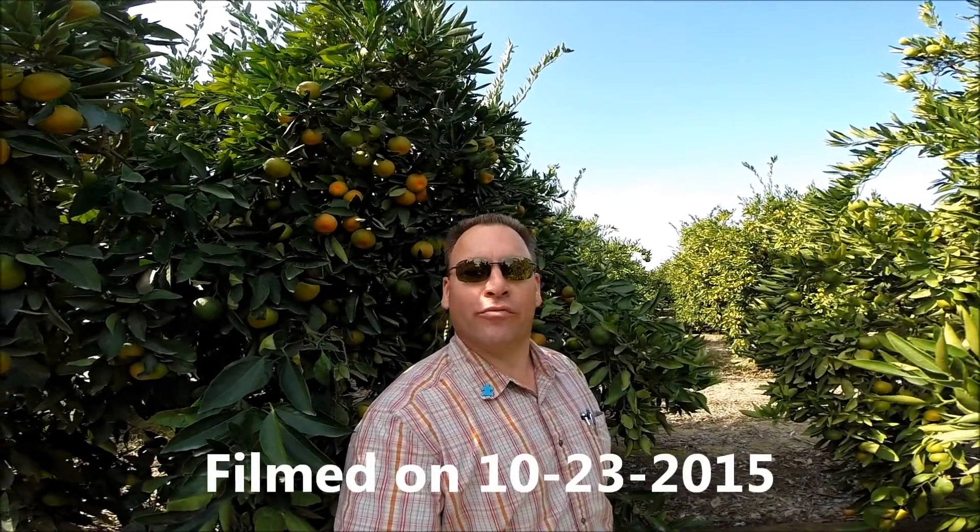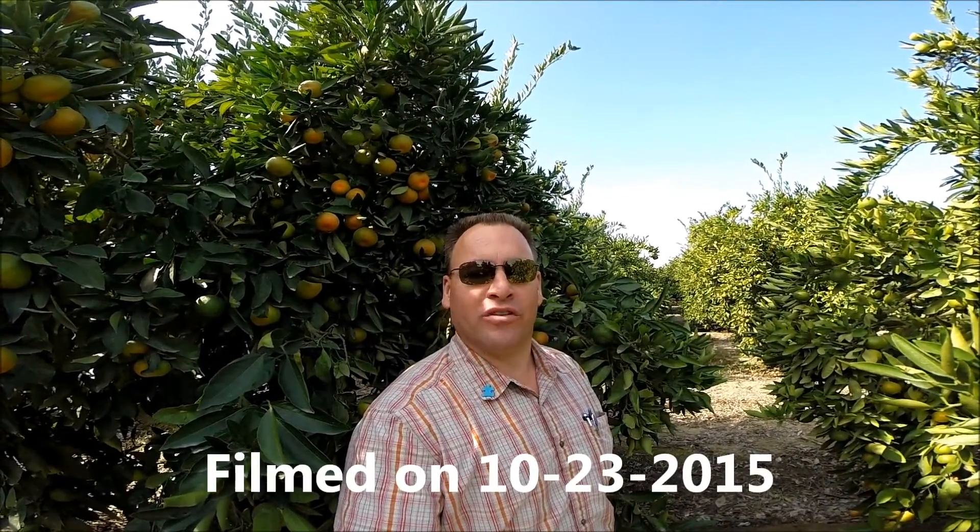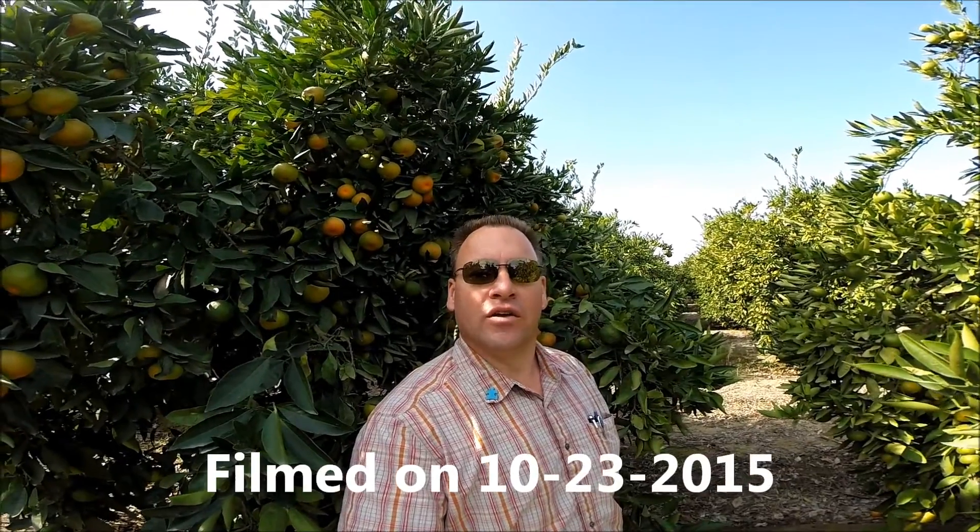Hello again, it's Mark Suderman coming to you from Fresno County. It is October the 23rd, 2015. We're standing in one of our treatment blocks. These are Okitsu Wasi mandarins and they're harvesting now.